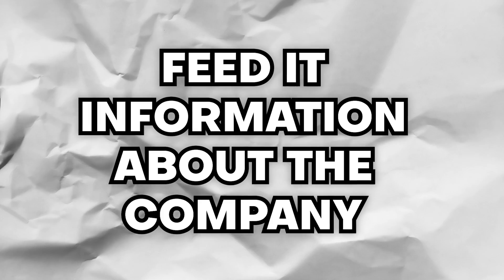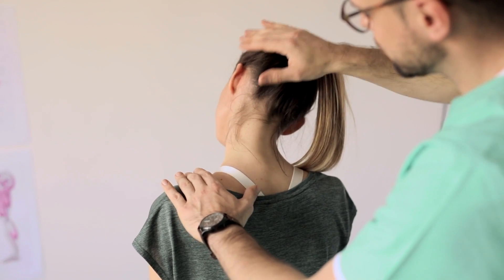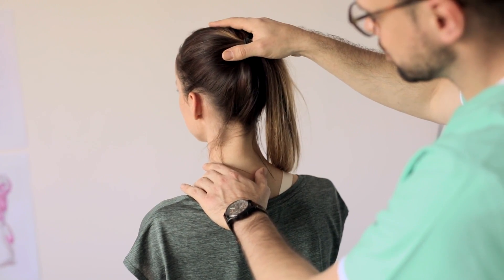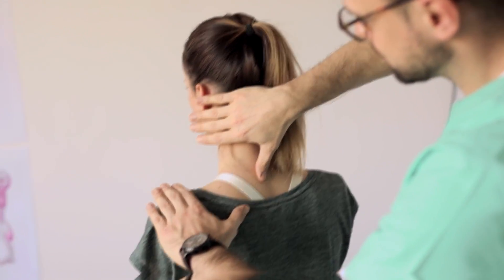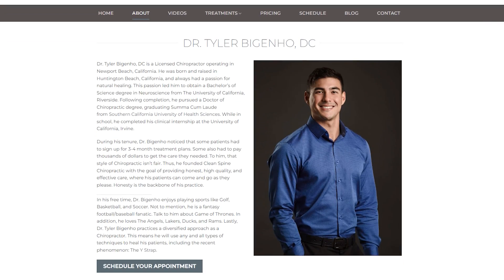When ChatGPT responds that it understands, I'll move into phase two, which is to feed it information about the company that I'm filming for. In this particular example, I'm going to choose a chiropractor office, but you can use your own client for this anytime. I'll simply head over to their website and find some information about the business that I can feed to ChatGPT.